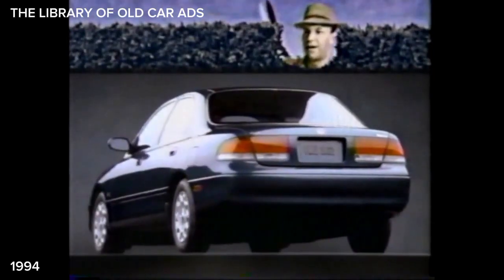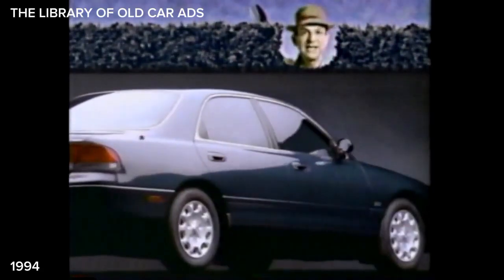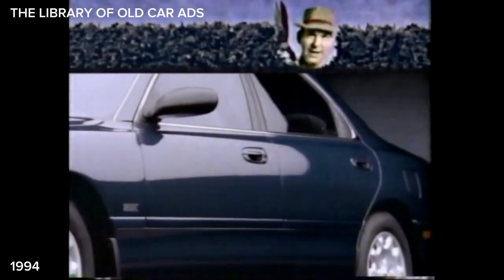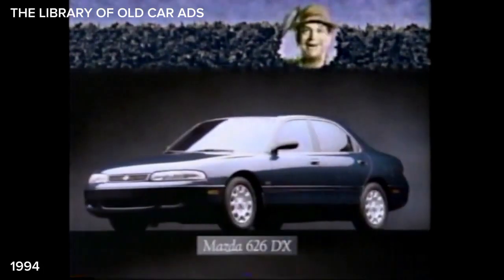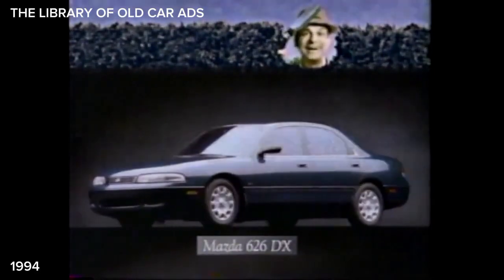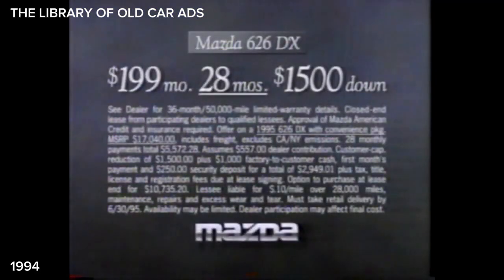Pretty car. Is it a Mazda 626 DX? Has it got air conditioning, dual airbags, AM/FM cassette stereo, a 60-40 split fold-down rear seat, and Mazda's 50,000-mile bumper-to-bumper warranty? And a 28-month lease for just $199 a month? Can I borrow it? Lease the Mazda 626 DX for just $199 a month for 28 months. It's time to save.